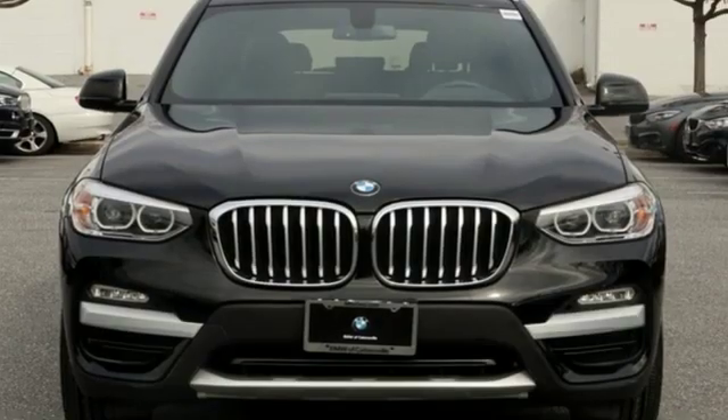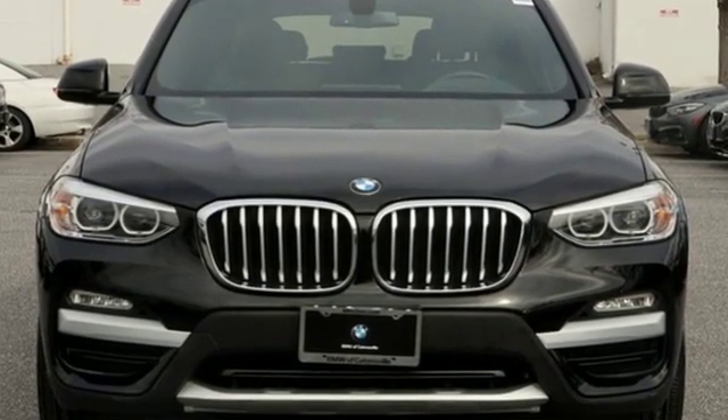BMW is adrenaline unleashed. Driving is believing. Test drive it today.